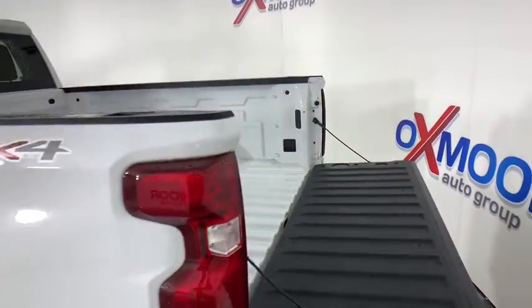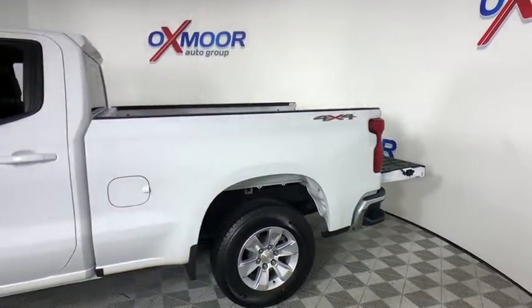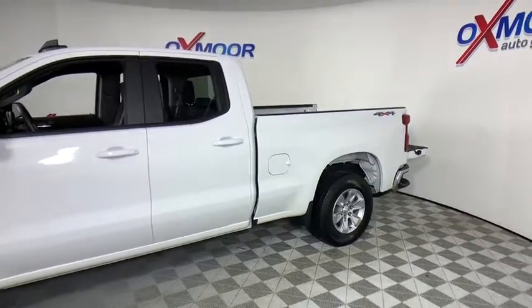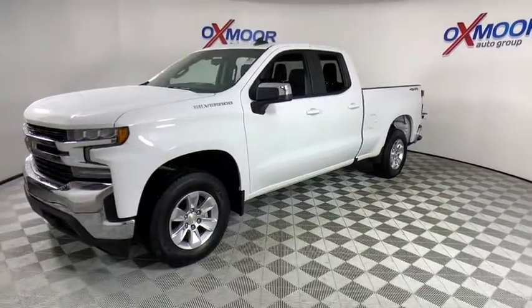Stop by and take a look at the 2020 Chevrolet Silverado 1500. The Chevy Silverado 1500 is the perfect combination of functionality, reliability, and technology. The impressive interior is simply another reason that the Chevy Silverado is a top choice among truck buyers.